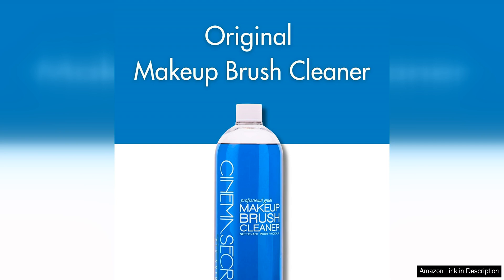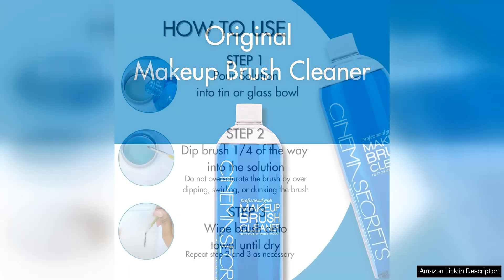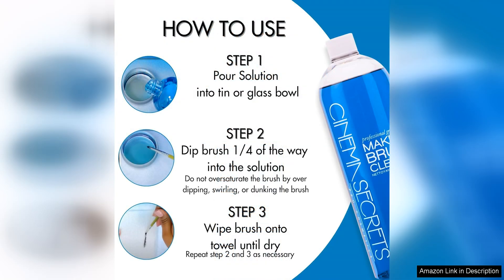One of the standout features of this brush cleaner is its efficiency. With just a few sprays of the vanilla scented formula, even the most stubborn makeup residue is easily removed from your brushes. This saves you time and effort compared to other cleaners that require multiple rounds of washing to get the job done.